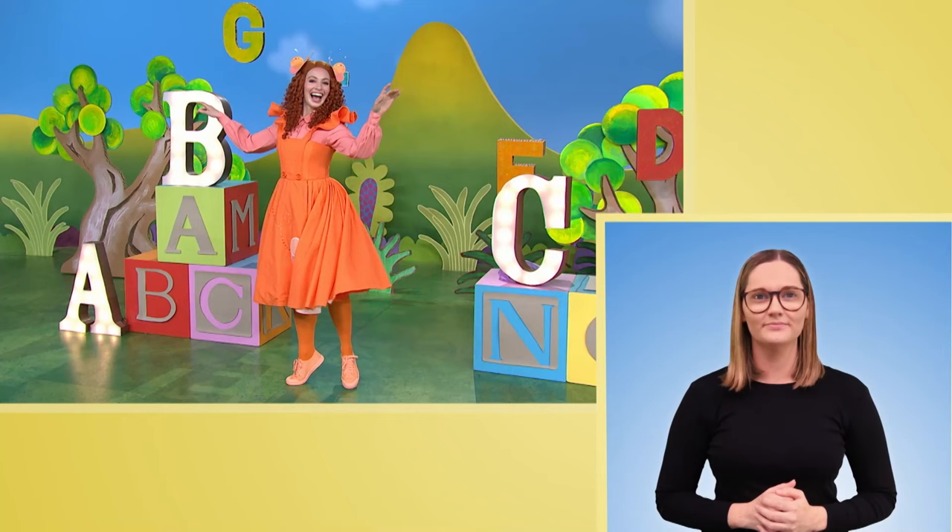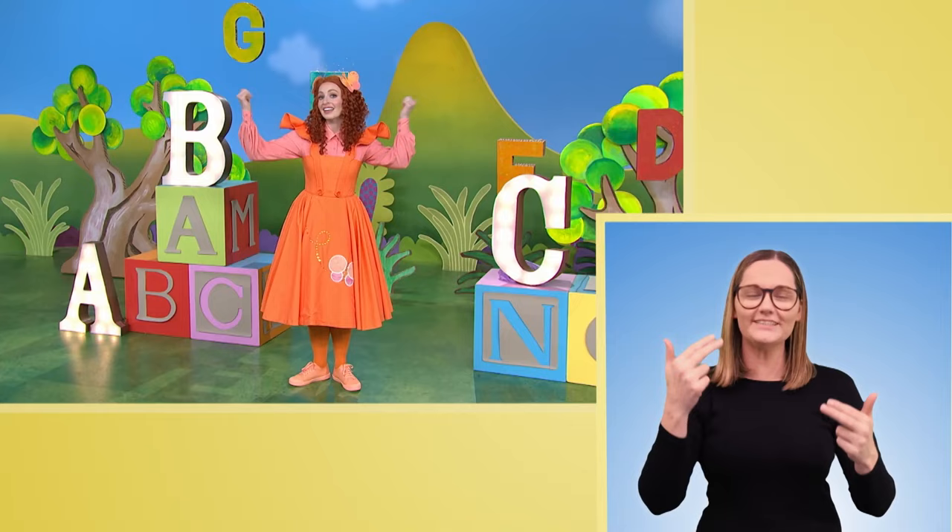Hello there, I'm Emma Mimma and I love to dance. And I love to sing too.